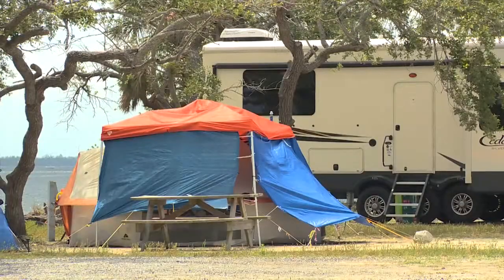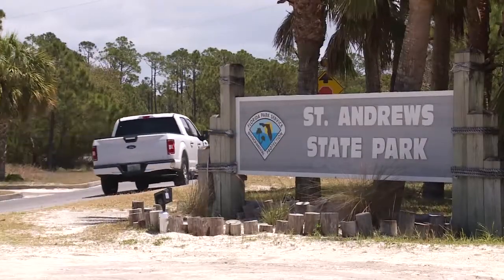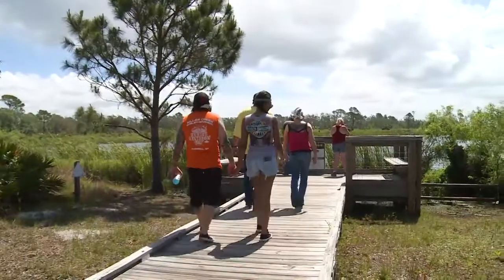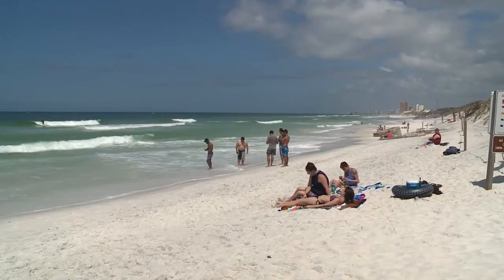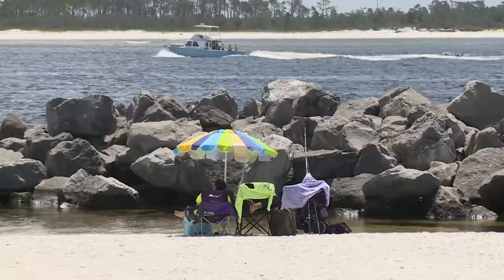We have a great campground. We have so many options available for you here at St. Andrew State Park. People that really enjoy St. Andrew State Park are the ones that want to get away from the high-rises and the hustle and bustle of everyday life and come out here and just relax and spend time with the family and just get away from it all.